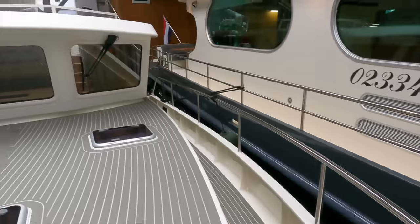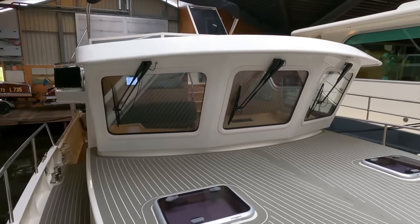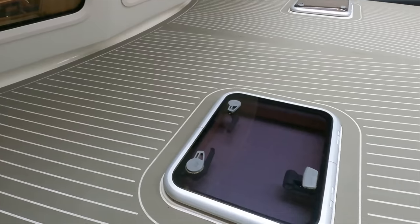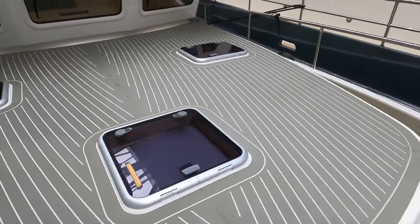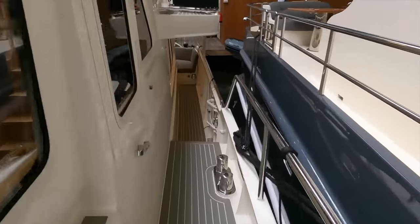And of course those forward-raking windows — I'm always a big fan of them, and I think they really give the trawler yacht a sense of identity. I also love the fact that you've got three skylights here on the foredeck. The raised area allows lots of natural light into the living spaces.